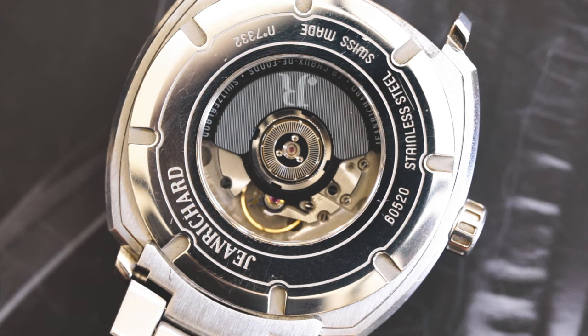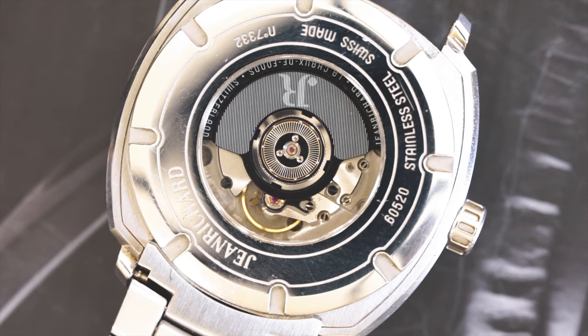The movement, according to Jean Richard, is their JR60 — this is a Sellita SW200 movement, which makes sense for a watch with this level of detail and finishing. Putting in an in-house movement would have definitely doubled, if not potentially tripled, the price. You're getting case finishing and detailing that compares relatively close to what Girard-Perregaux has put out, and they went with their custom rotor on this higher-grade Sellita-based movement.